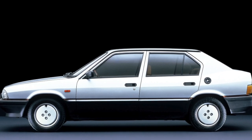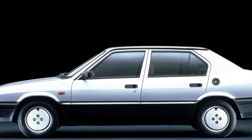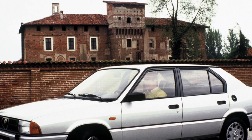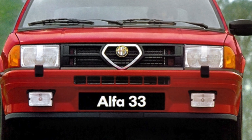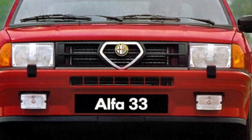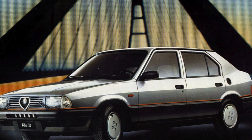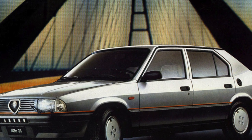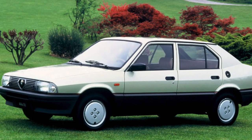Initially the Alfa Romeo 33 was equipped only with carbureted boxer engines of 1.3 and 1.5 liters. In 1983, an all-wheel-drive version and a station wagon body were released, and in 1985 a coupe appeared. At that time Alfa Romeo was still independent — it came under Fiat control in 1986 — and the 33 was of great importance, a kind of hope for the future. Looking back, these hopes did not quite materialize: the car was in demand but did not become a sales leader, though it was popular in Italy and France.